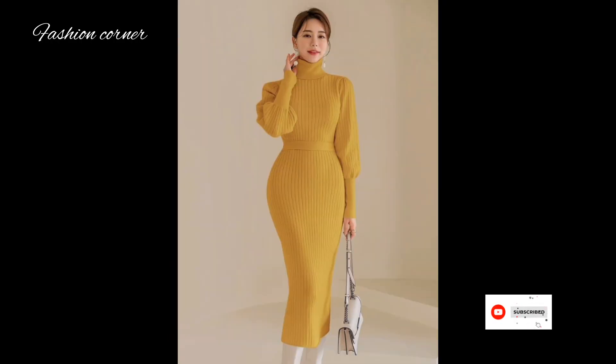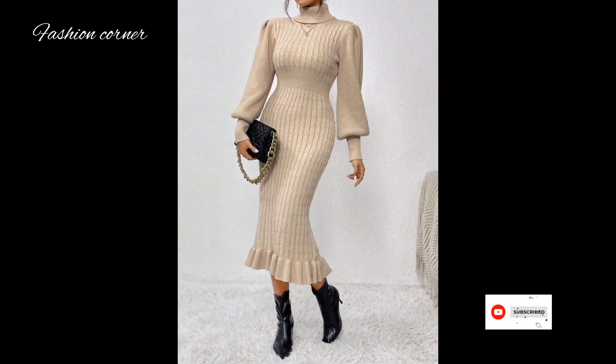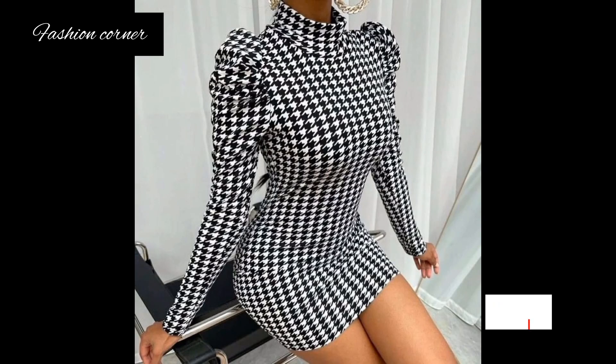Hi guys, welcome back to my YouTube channel, Fashion Coroner. Hope you are doing well. This is my new video, keep supporting and enjoy the video.